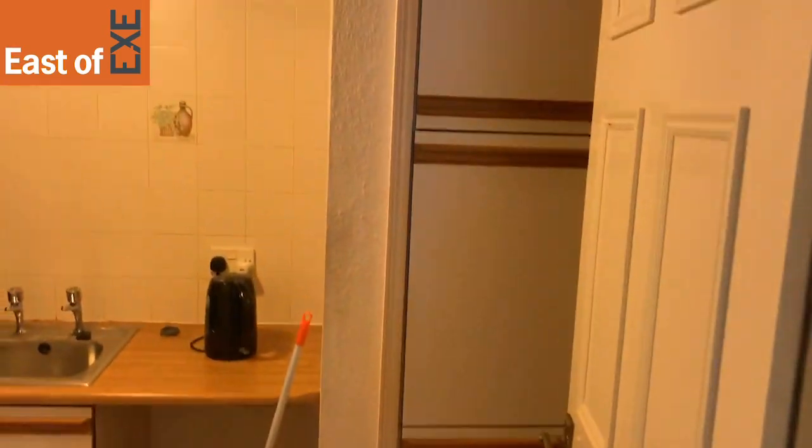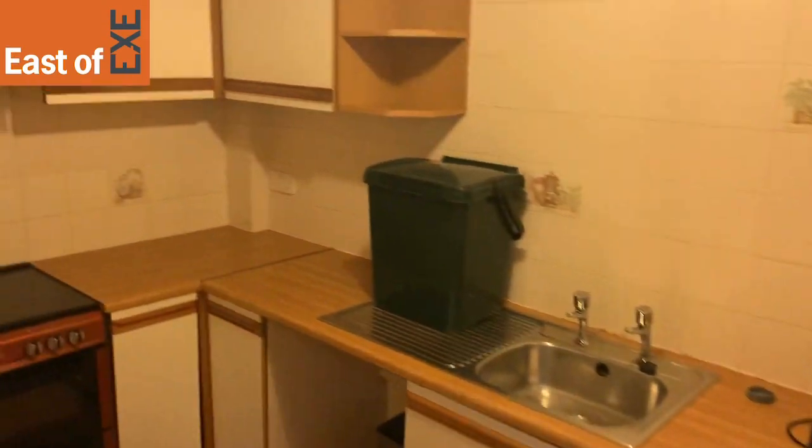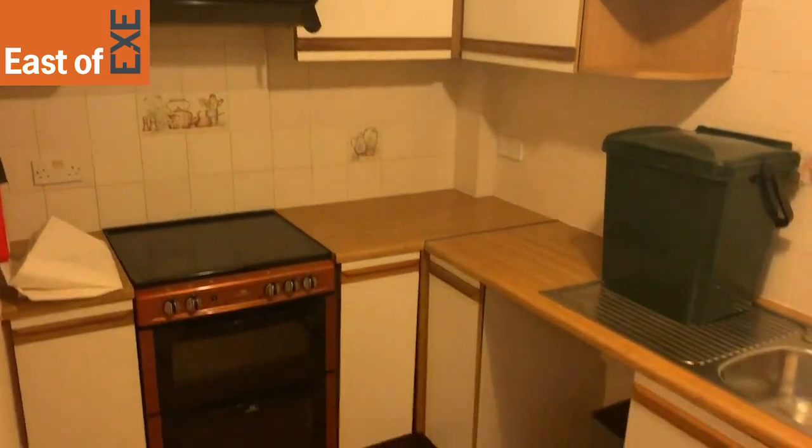And then lastly, you've got the kitchen for the property. You'll see there's room for appliances.